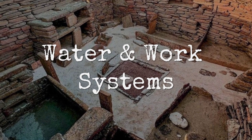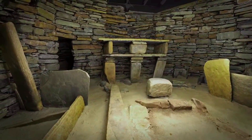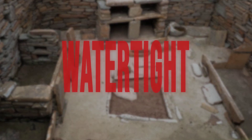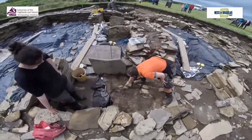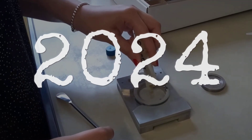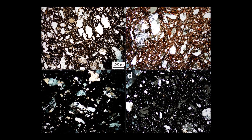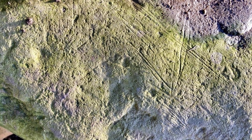Inside Skara Brae's stone houses, the so-called tanks — thin-walled boxes built into the floor — stand out for their precision. Each was lined with a careful layer of clay, pressed into every seam, then smoothed to create a watertight seal. Microanalysis of these clay joints, led by Ness of Brodgar specialists in 2024, reveals a mix of local subsoil and fired fragments chosen for their low permeability. Even after millennia, traces of damp clay and mineral residue still cling to the inner corners.